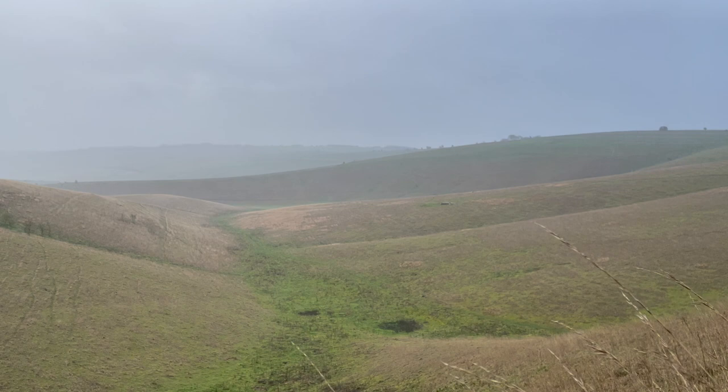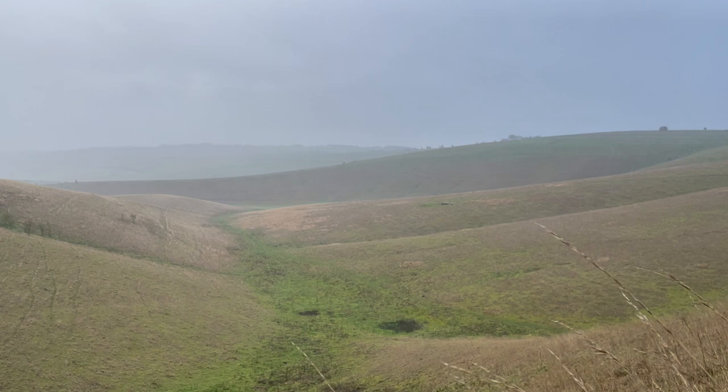Just a few minutes after I said I was going to keep my equipment dry, two red kites came straight over the hill towards me and were just flying around here for ages, so I just had to get the camera back out — and then it just started chucking it down with rain. Looks like that might be the end of it. It just had to happen when the rain was at its heaviest, but hopefully it's worth it. The weatherproofing on this gear is pretty good so I'm not too worried.